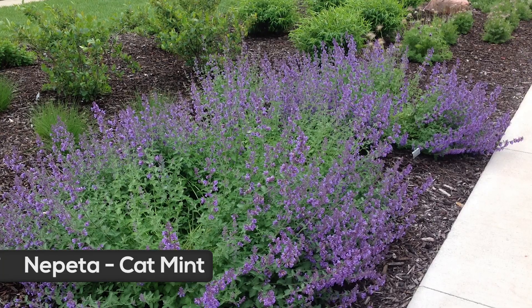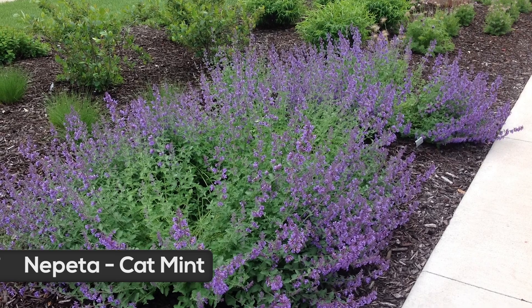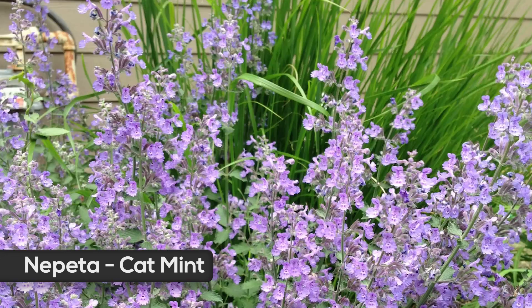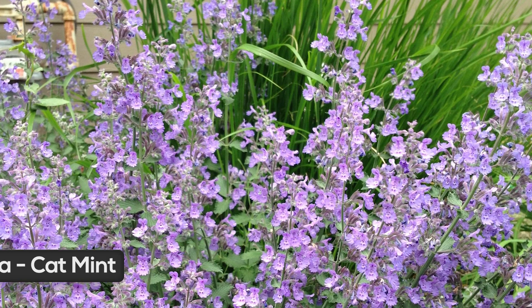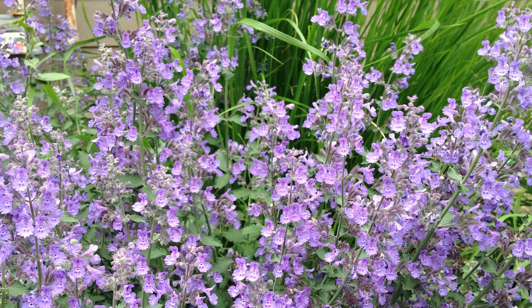Nepeta, or catmint, checks all of the boxes for hot dry hell strips. It tolerates dry soil, shallow, rocky soils, and it is very drought tolerant. Blooming April to September — if some deadheading is done during the summer — it also has fragrant foliage. Walker's Low is the preferred variety because it has sterile seeds and will not self-seed.